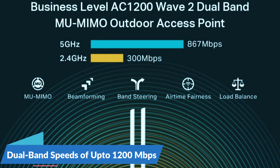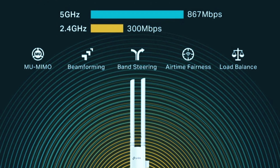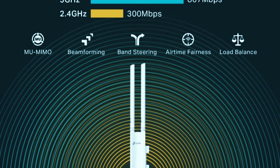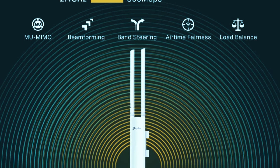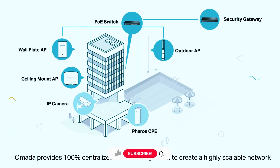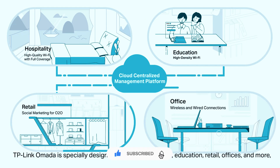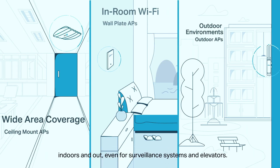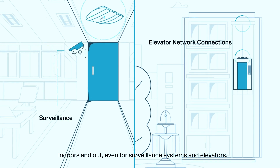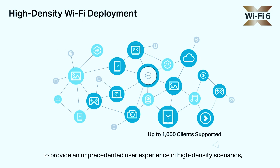It delivers dual-band speeds of up to 1200 Mbps, ensuring stable and fast connectivity for outdoor areas such as gardens, patios, garages, and large properties. Thanks to OMADA Mesh technology, this extender works seamlessly with other TP-Link access points, creating a unified network with smooth roaming. This means you can move around your outdoor space without experiencing signal drops or disconnections, making it ideal for streaming, online gaming, and smart home devices.